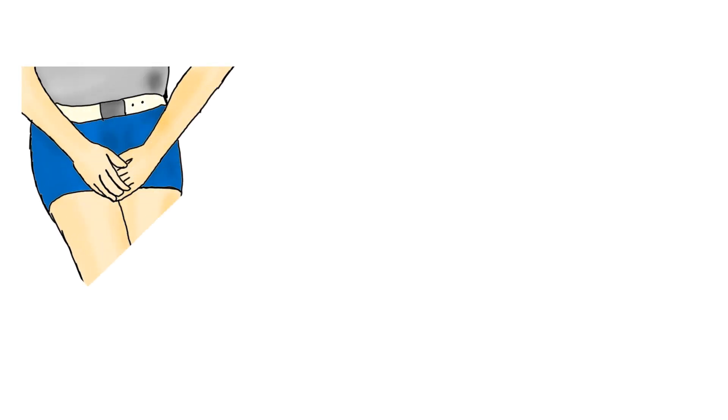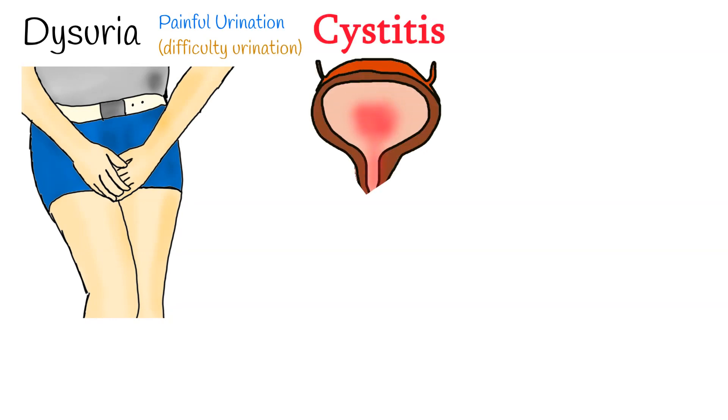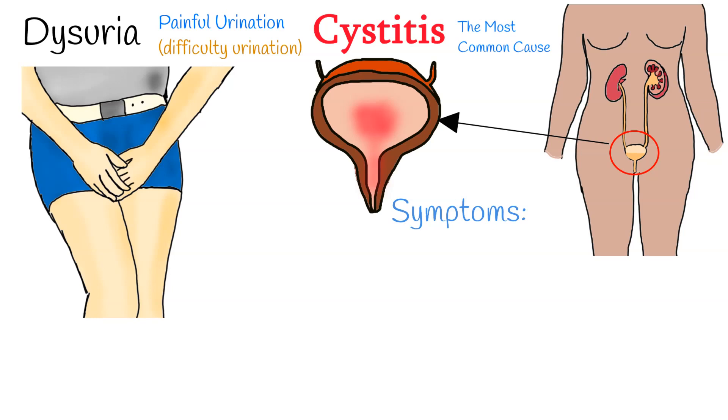Dysuria is painful urination and a common reason adults seek medical attention. The most common cause of dysuria is cystitis — the inflammation of the bladder, most commonly caused by bacterial infection.